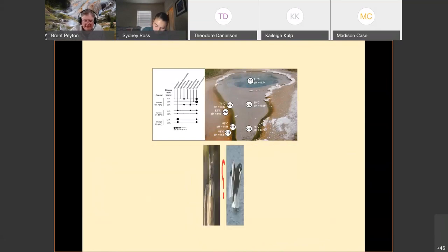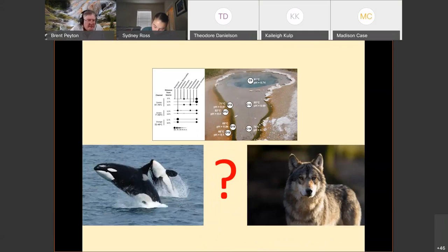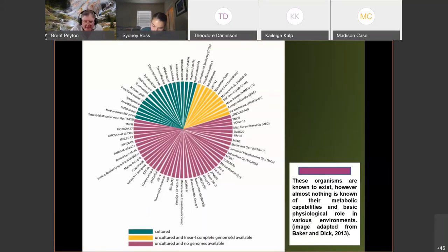It's a very wide-open area of research. The green pie pieces in the archaea chart represent groups where at least one organism has been grown in a lab. The yellow ones are uncultured but we have genomes available. The red ones are uncultured with no genomes available either. So it's still a wide-open area of research just for understanding and growing these archaea.